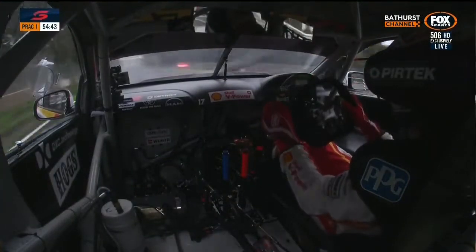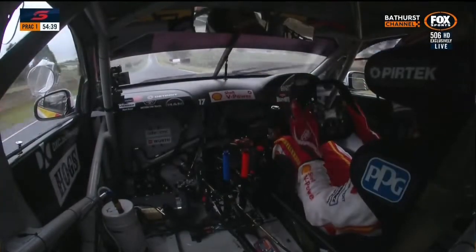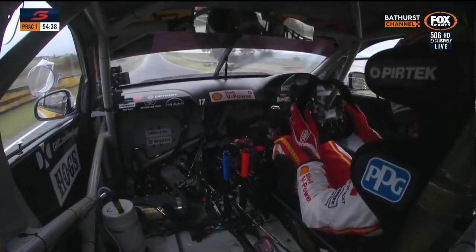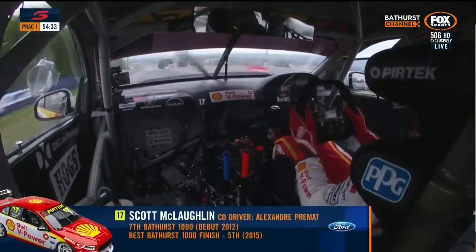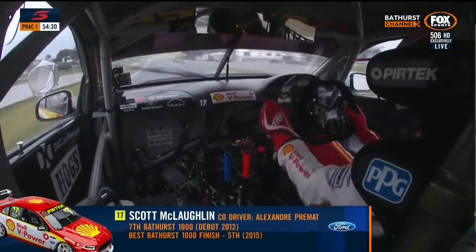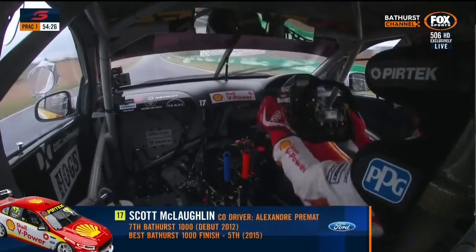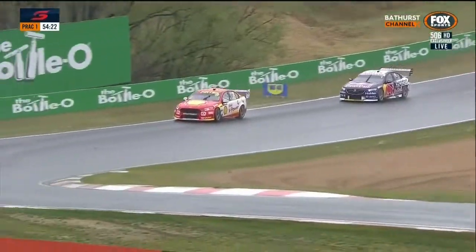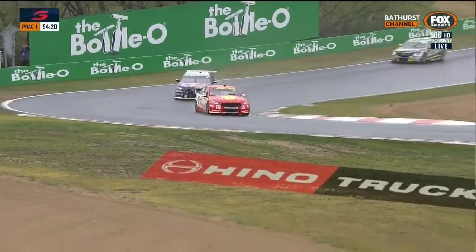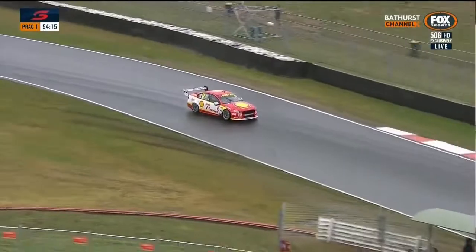A two-minute one was achieved by Van Gisbergen in a GT car here a couple of years ago — he knows how to guide a car around here very quickly. McLaughlin did an unbelievable lap in the top ten shootout in 2017. Second in the championship: 11 poles, seven victories, 16 podiums so far. Position number four at Sandown for the Shell V-Power racing car number 17.